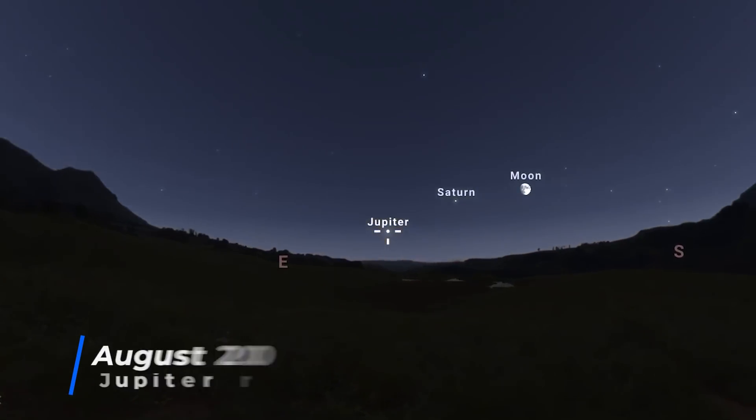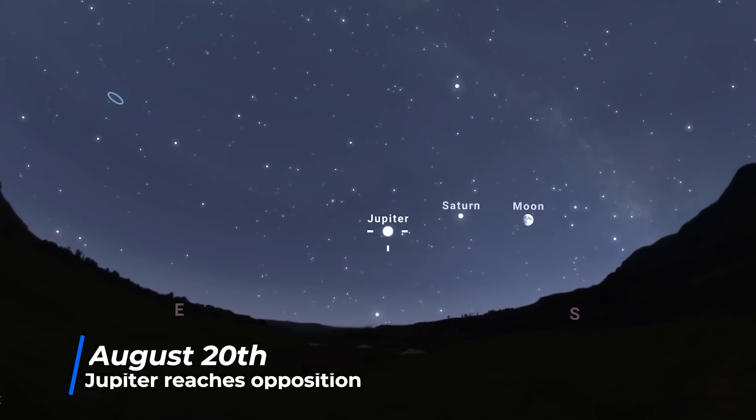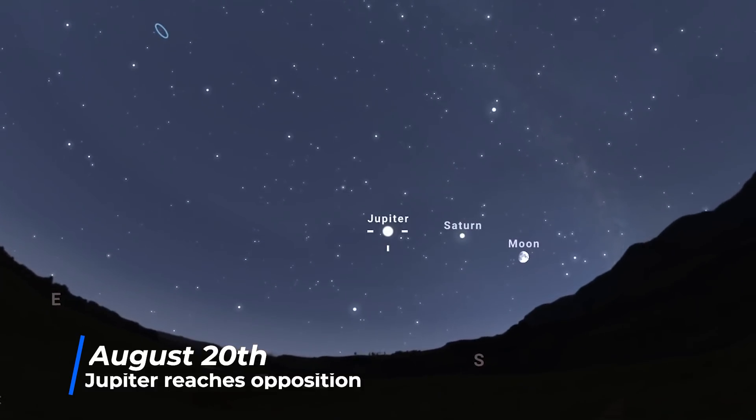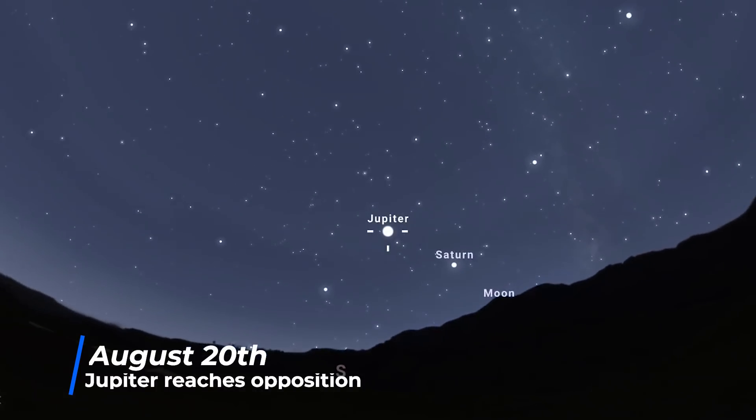On the 20th, it's Jupiter's turn to reach opposition. Again, it will be directly opposite the Sun for those of us here on Earth, shining at its brightest at minus 2.9. A day later, on the night of the 21st, it will be just above a full moon.